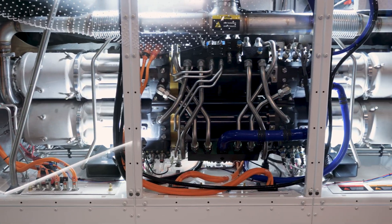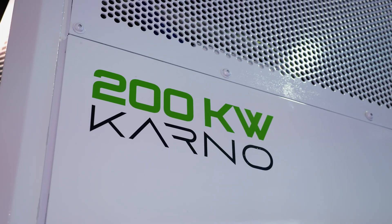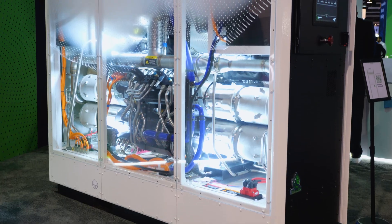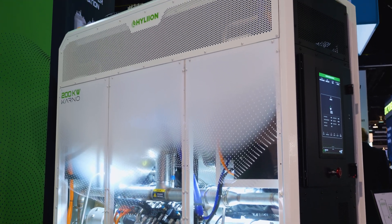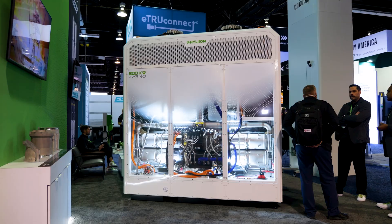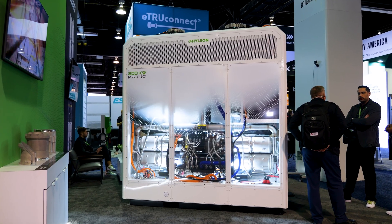But what if instead of relying on utilities, you could generate that power on site? That's the future Hyliion envisions with its Carnot Power Module, a fuel-agnostic generator that's low-maintenance, cost-effective, and designed to meet the growing energy demands of transportation.